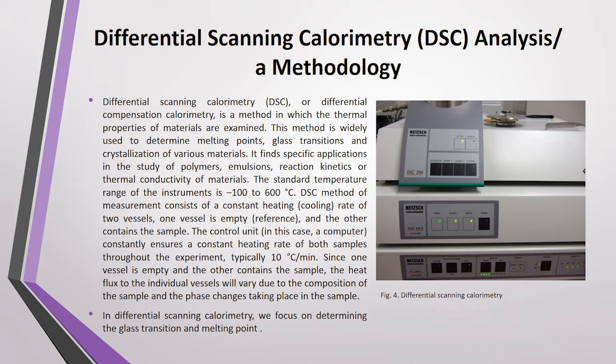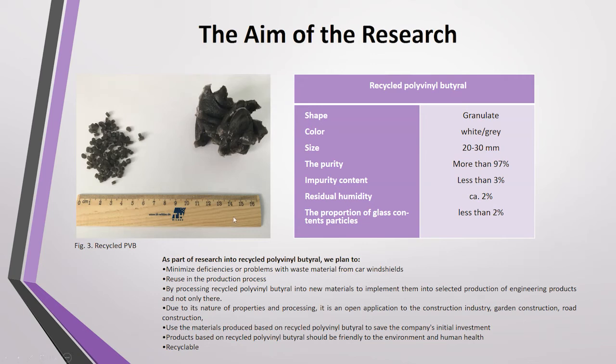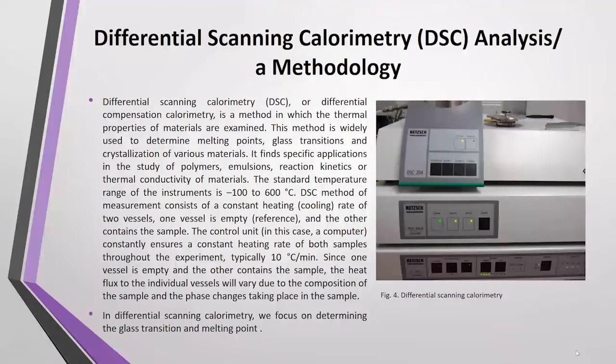As part of the work, polyvinyl butyral in granulated form was used for our research. The granulated recycled polyvinyl butyral was white-gray in color, sized from 20 to 30 mm. Purity was more than 97%, with impurity content less than 3%, residual humidity of approximately 2%, and glass particle content less than 2%.